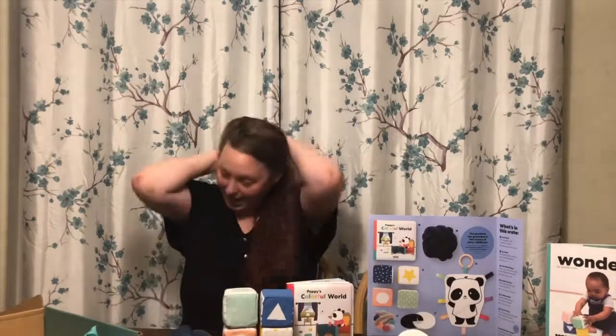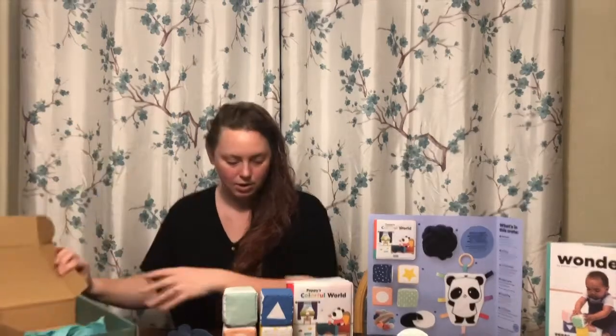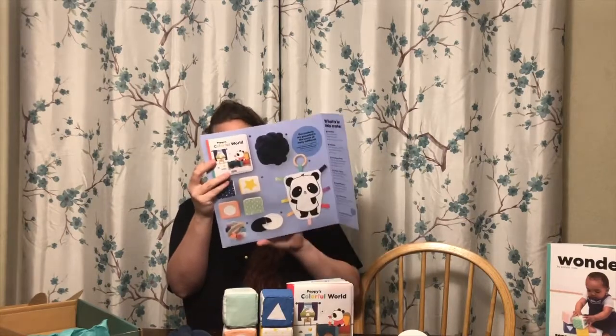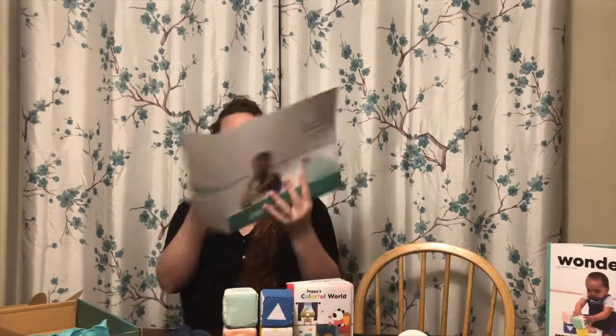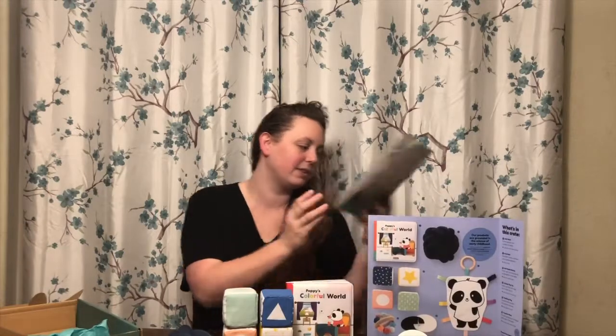Anyway, that is what is in our Panda Crate. Let's see what age it says it is for — I don't recall exactly. I believe it's three months and up, so maybe three to six months. My link below will definitely have the information about what age range this crate is for.